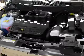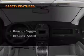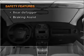Power steering. An AM FM stereo with a CD player. An adjustable tilt steering wheel. And for your peace of mind, the following safety equipment is included.